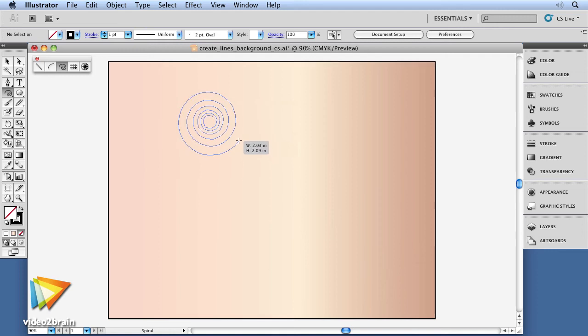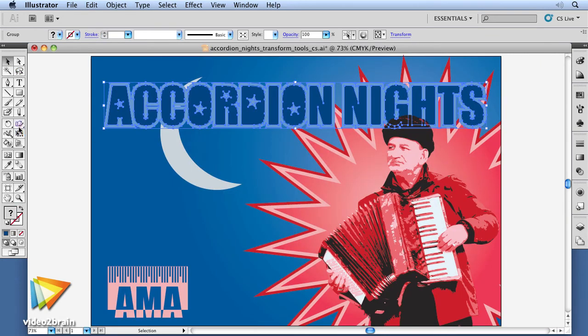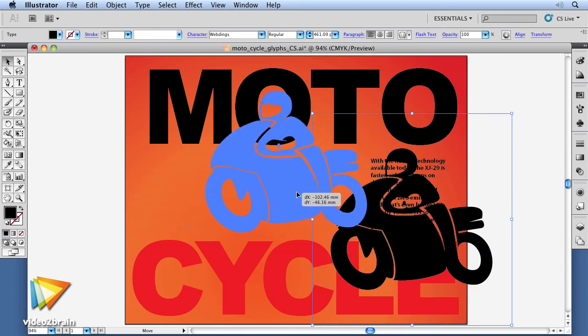I'm going to show you simple, yet powerful tools you're already familiar with, like the pencil, eraser, and knife. Then we'll ramp up to combining paths into more complicated designs with the Pathfinder. We'll even take text and convert it to art so you can play with letters for logos and really creative designs.